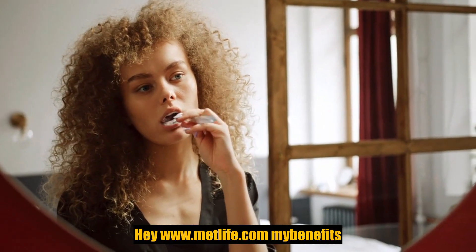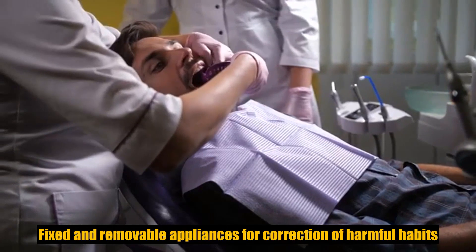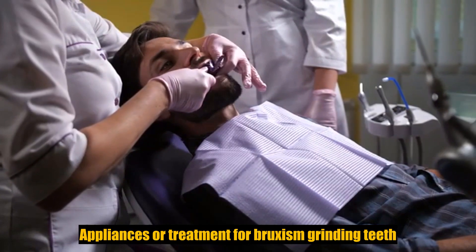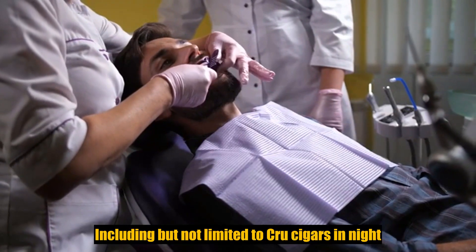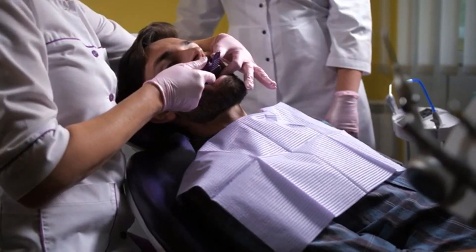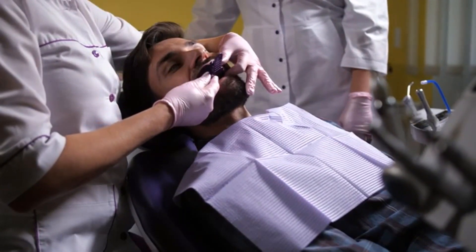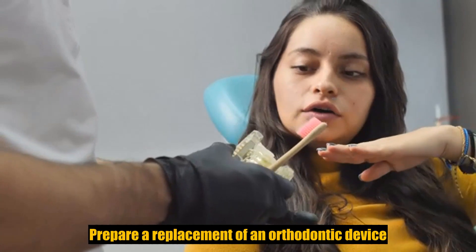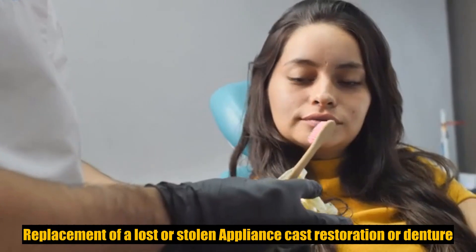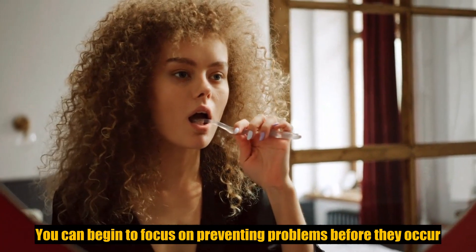Fixed and removable appliances for correction of harmful habits; appliances for treatment for bruxism (grinding teeth), including but not limited to occlusal guards and night guards; diagnosis and treatment of TMJ disorders — this exclusion does not apply to residents of Minnesota. Repair or replacement of an orthodontic device; duplicate prosthetic devices or appliances; replacement of a lost or stolen appliance; cast restoration or denture.